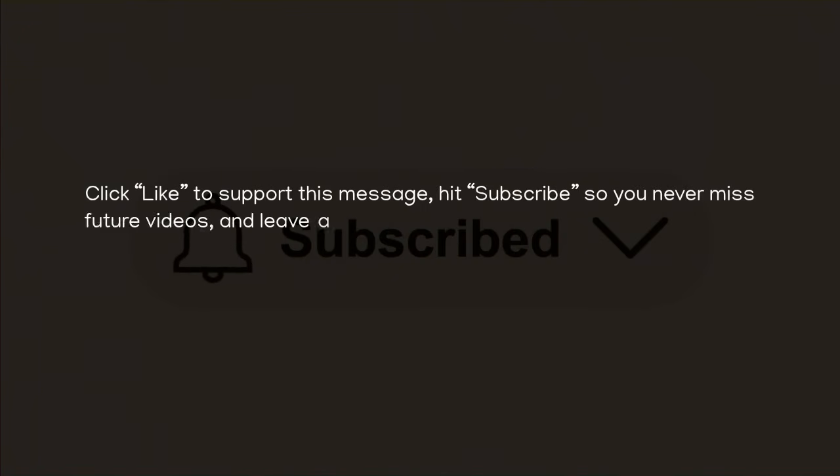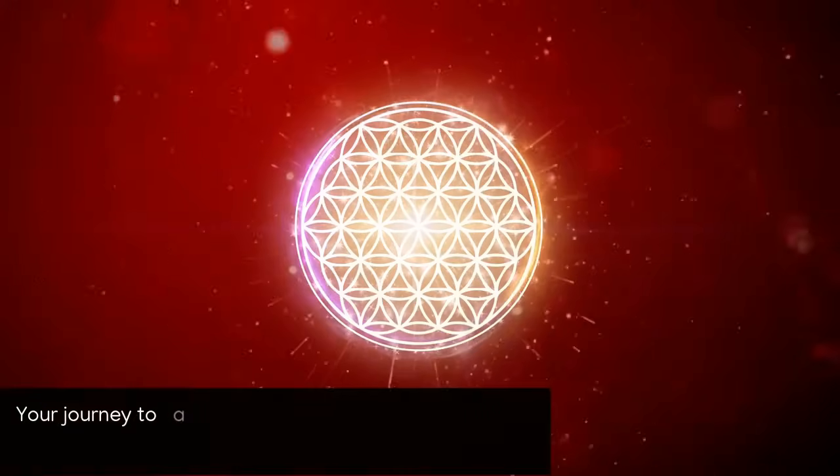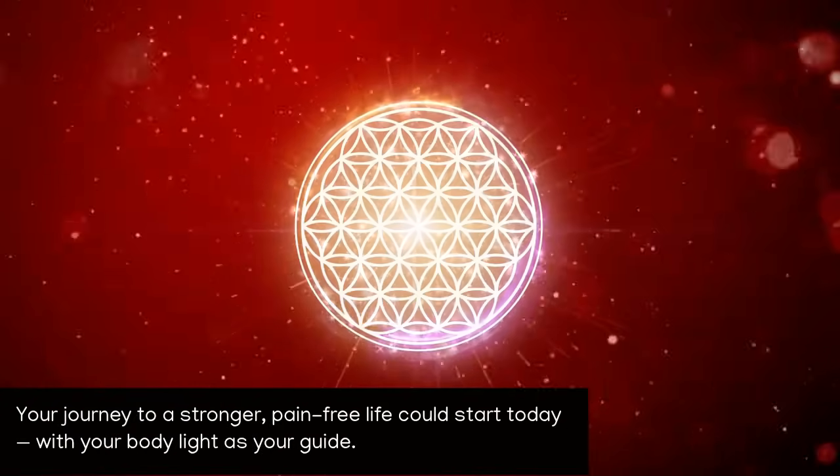Click like to support this message, hit subscribe so you never miss future videos, and leave a comment if you want more information about this incredible technology. Or, better yet, send an email to the address in the description area. Your journey to a stronger, pain-free life could start today, with your body's light as your guide.